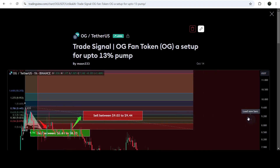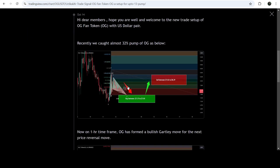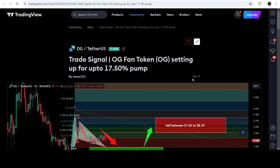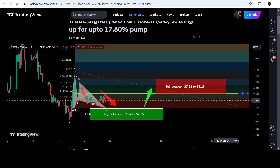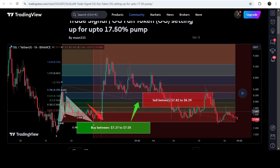Before that we caught almost a 13% pump. This was another Gartley pattern that OG Fan Token formed on a one-hour timeframe chart. After playing the setup, the price moved up and hit the sell targets — almost a 13% pump. Before that we caught almost a 32% pump. This was shared on October 13th, 2024 — another harmonic bullish reversal Gartley pattern completing its final leg. The price dropped further to complete the leg, entered the buy zone, and then we had a very nice pump of almost 32% on the one-hour timeframe chart.